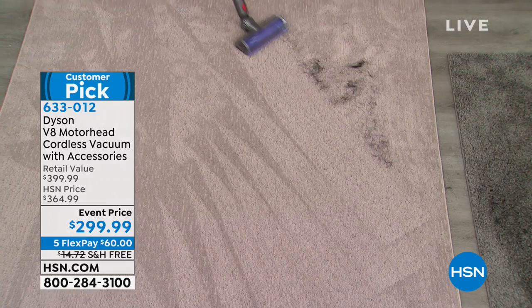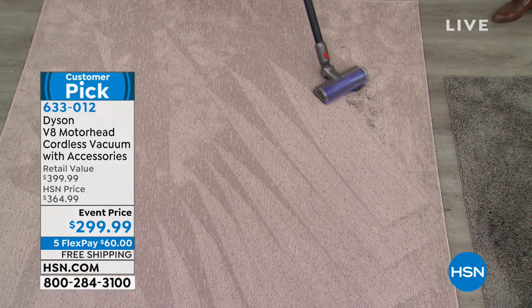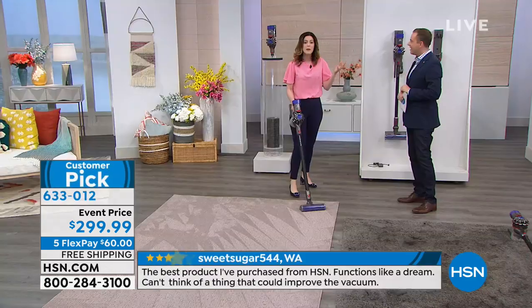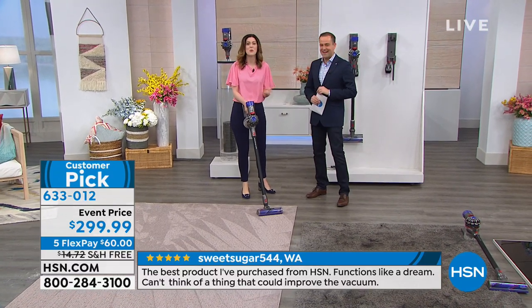Nothing's ever an accident with Dyson. They are always innovating and they listen to what the customers need. When you're vacuuming, you don't want it to be so loud — because often people with a baby are going to do the quick vacuuming while the baby's sleeping. You don't want to wake them up. It's real life.